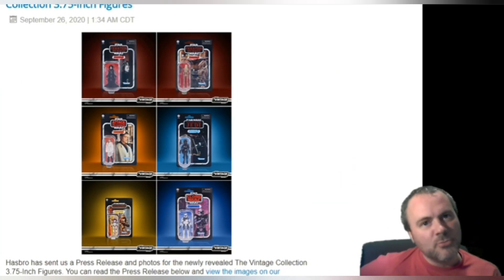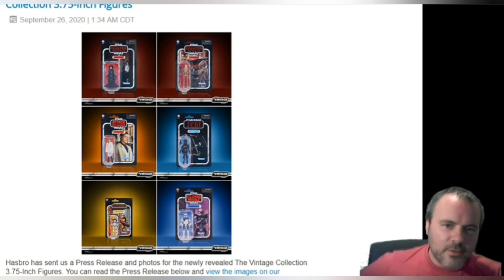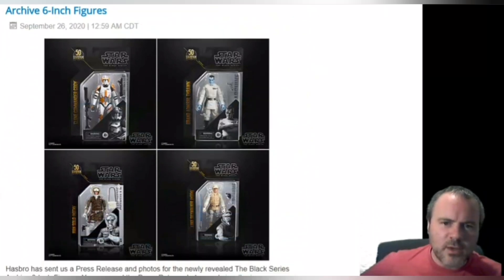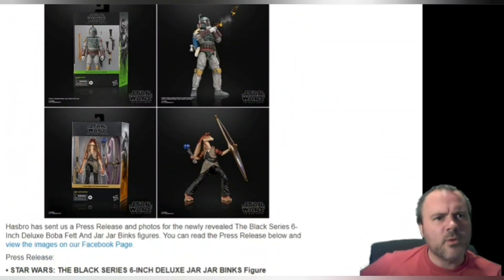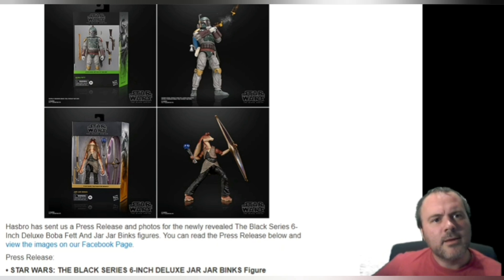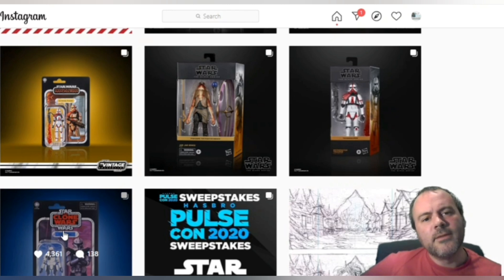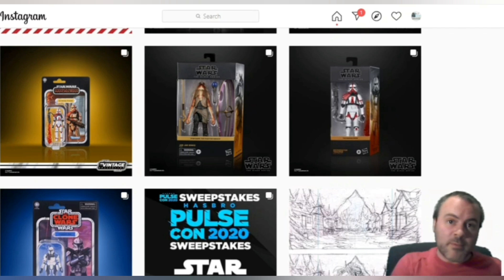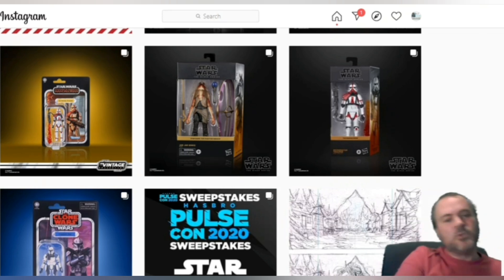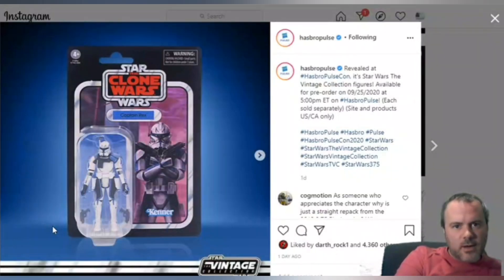Here are the six figures. I'm also going to go on to Instagram and look at Hasbro Pulse's images. Some of the decisions, as I say, boggled my mind. Flame Trooper — we're going to look at him in a minute, so stay tuned. Also at the end of this video I'll talk a little more about the Razor Crest. But for now, let's start on Rex.